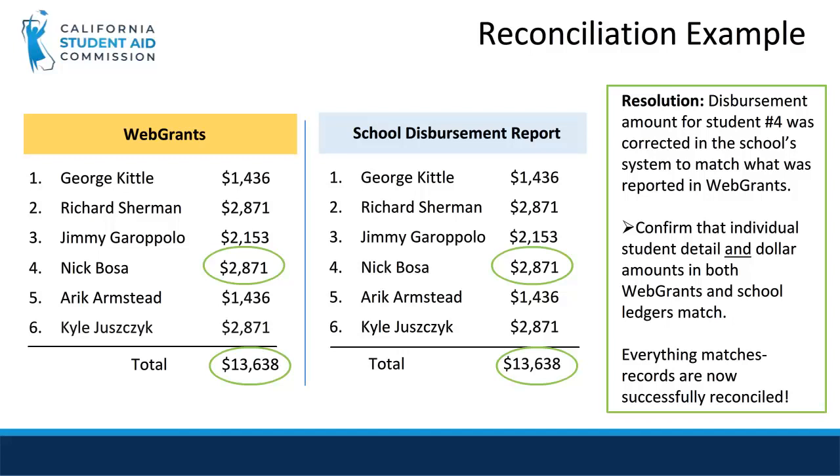In this simplified example, we used a sample of six students, but when you are verifying your students, your list will be much larger and can be daunting to rectify if you wait until year end. Therefore, it is best practice to reconcile throughout the academic year, either monthly or during each term. Please ensure that the payments reported in WebGrants match your actual disbursements before final year-end reconciliation, and this will help reduce stress and will ensure a successful audit.